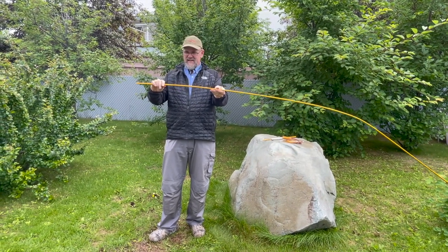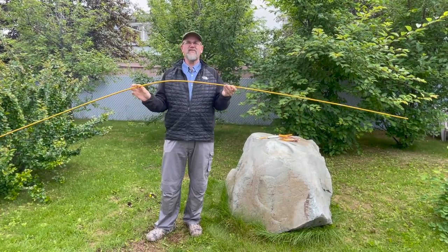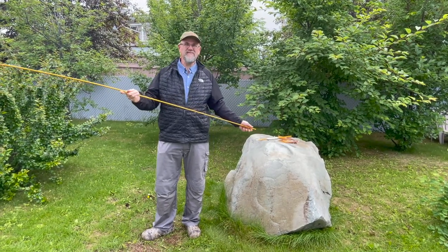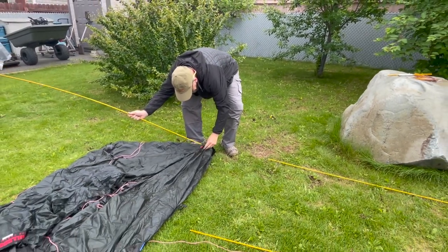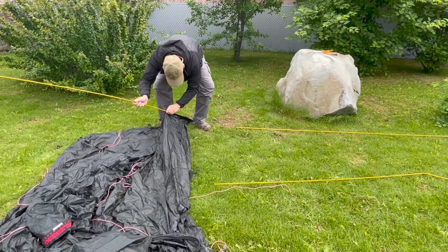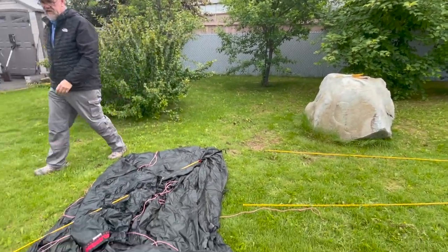I'm going to have to get another pole from Hilleberg. This should never ever happen — this is an example of people that don't know what they're doing. However, a great thing about owning a Hilleberg is that they stand behind their stuff and they'll be able to get new pole sections and get this as good as new. But it's terrible.